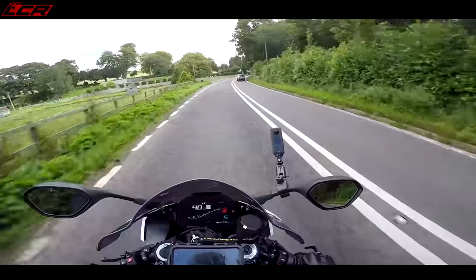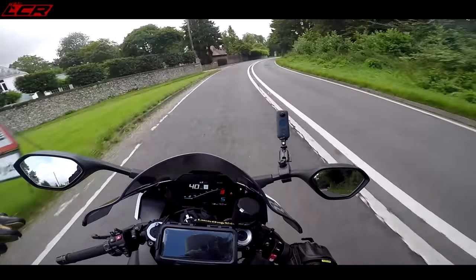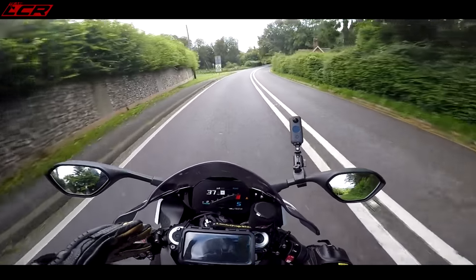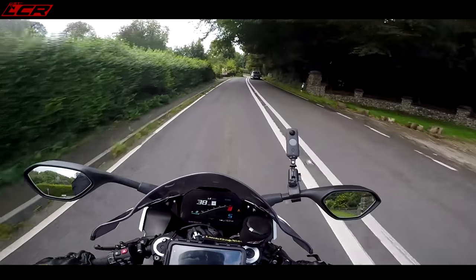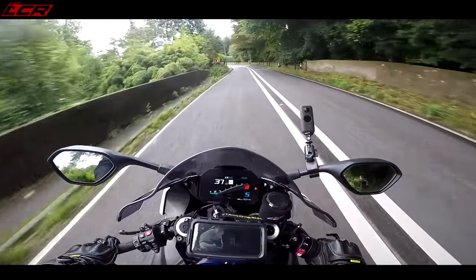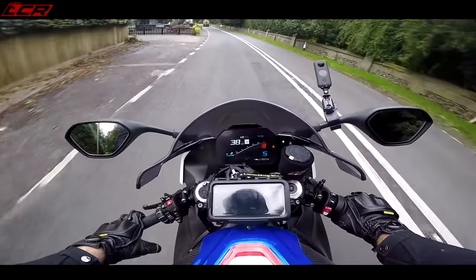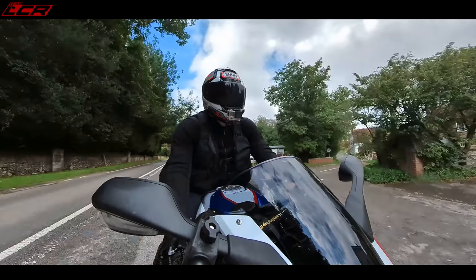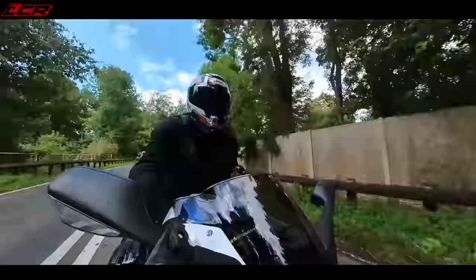As a road bike it's brilliant. But if you do want to do some track days, it is phenomenal on track — absolutely incredible on track. I think one of the massive standout features with this bike is the electronics package. The electronics on this are one of the best out there.